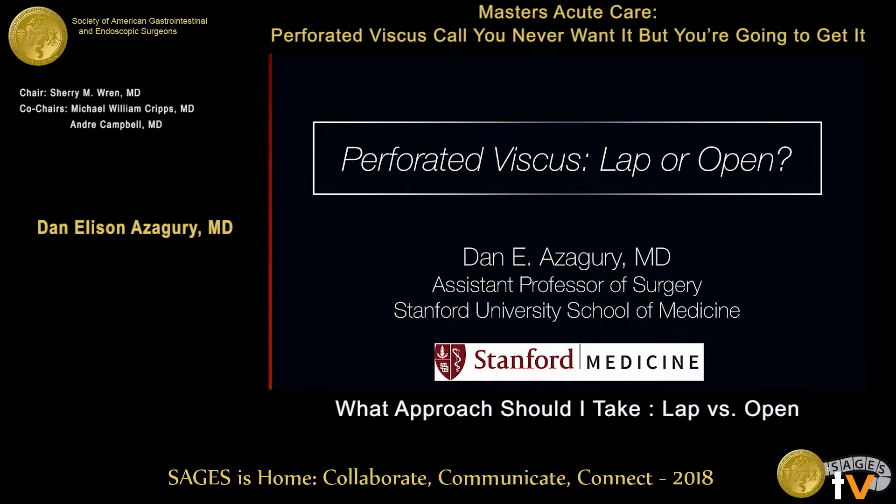Thank you very much for the opportunity to present this morning. I have 10 minutes to tell you about LAP versus OPEN, give you some data and some practical tips. Some of this data is highly debatable and we could spend the entire day talking about it, so I'll give you some brief data points and hopefully some useful tips at the end, keeping it under nine minutes.